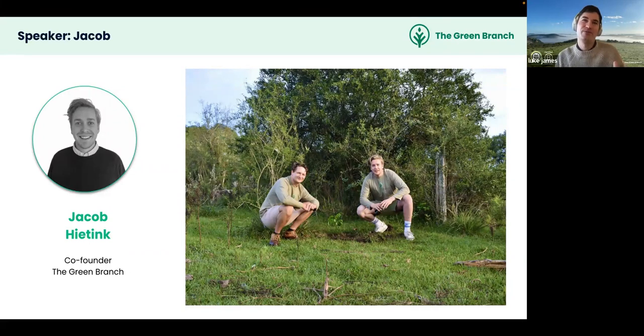Jacob reflects that when the Green Branch started, companies only had to report on financial performance. The shift needed is from a shareholder company to a stakeholder company. B Corp certification was an early guiding toolbox, though at present there are still limited regulatory requirements for companies to act on their environmental impact.